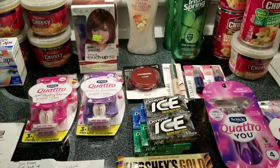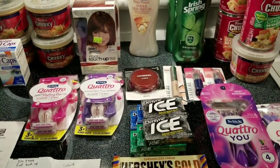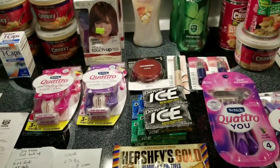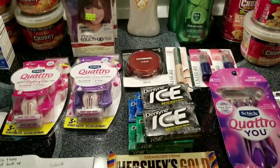Hey everybody, Michelle with Michelle's Frugal Living here. Thanks for watching my videos. It is Thursday, March 15th, 2018, and I went to Rite Aid today — I actually went to two different stores and got a couple of things that are different that I wanted to tell you about.